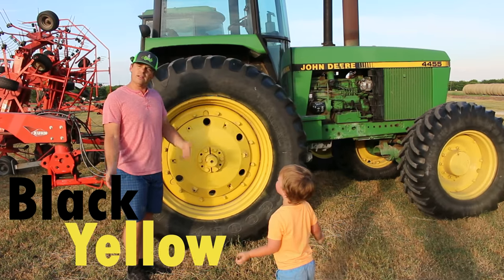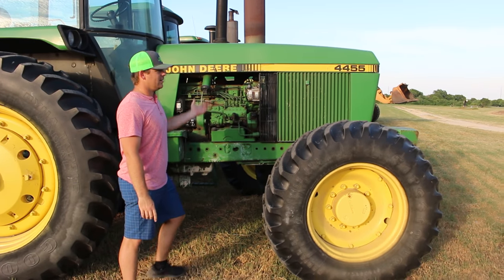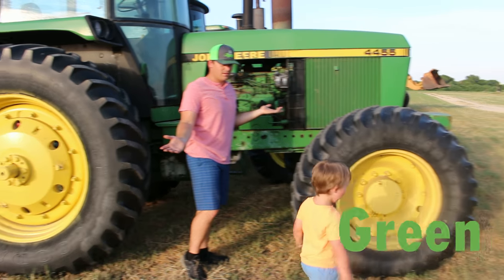Let's look at the yellow ones! But we can't forget about the biggest color here. Hudson, what color's the tractor? Green! Let's go look at some more tractors.